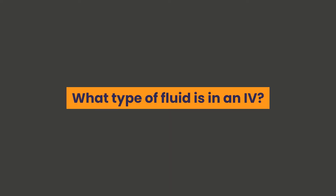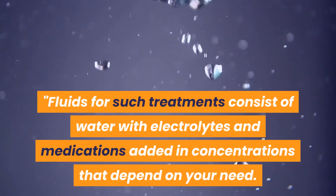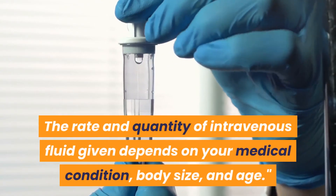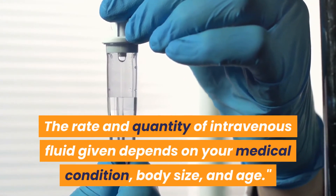What type of fluid is in an IV? Fluids for such treatments consist of water with electrolytes and medications added in concentrations that depend on your need. The rate and quantity of intravenous fluid given depends on your medical condition, body size, and age.